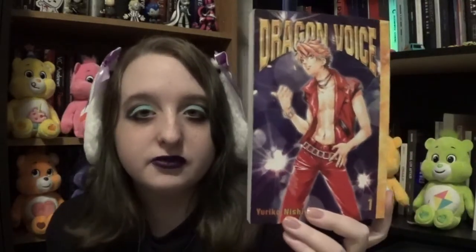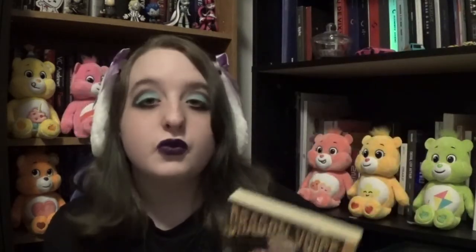Now on to romantic comedy fantasy stuff. We have Dragon Voice, Volumes 1 through 3. It's about Japanese pop singers — it's a romantic comedy. Here's book one, book two, and book three. Book three's cover is kind of odd to me.